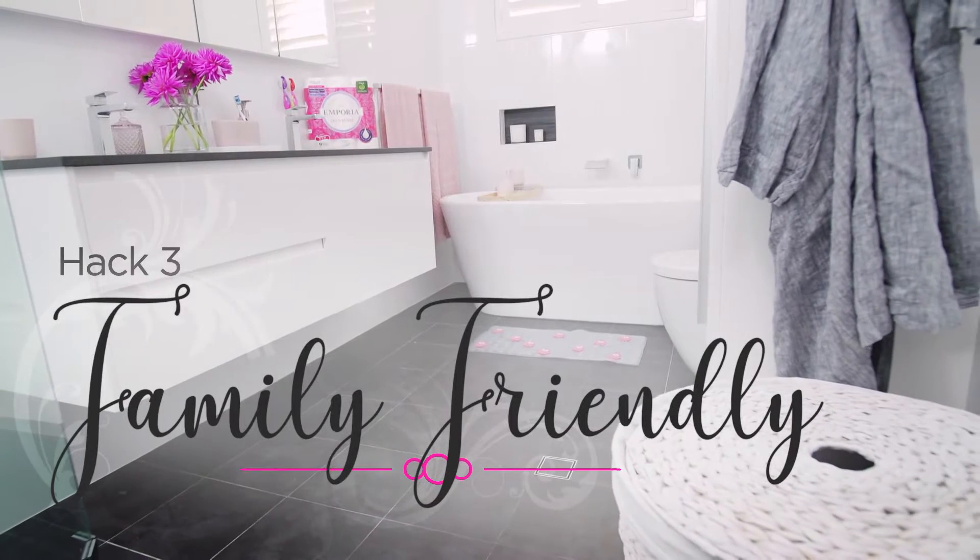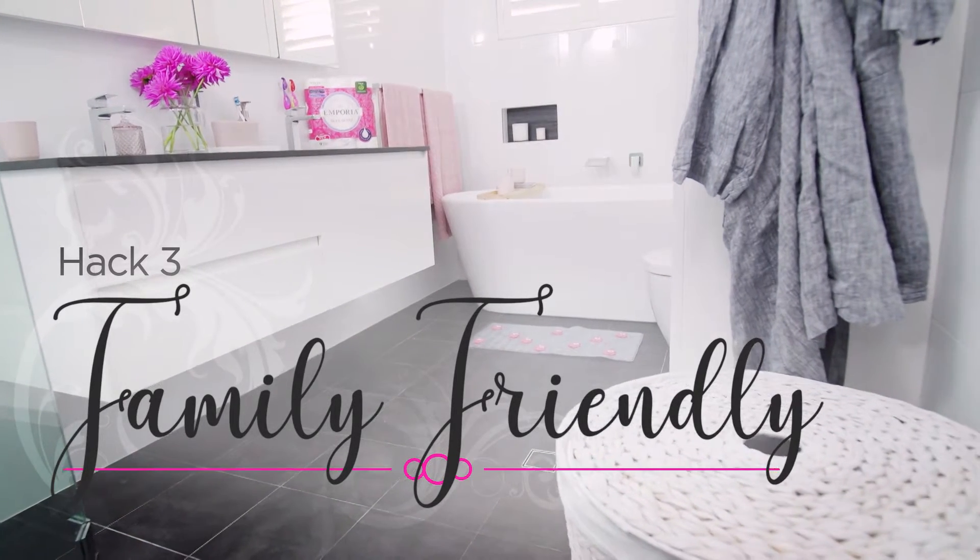We all know the family bathroom can be a busy space with plenty of bodies coming and going. So today we're gonna give you some great tips to help make your bathroom friendly for the little ones in your life.